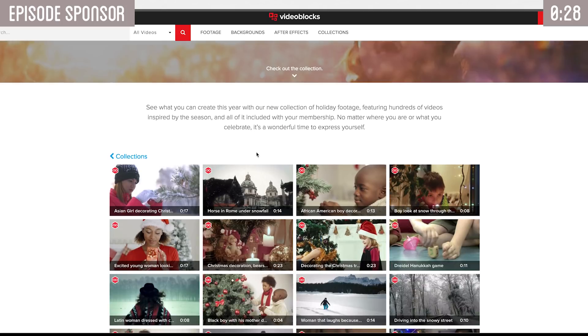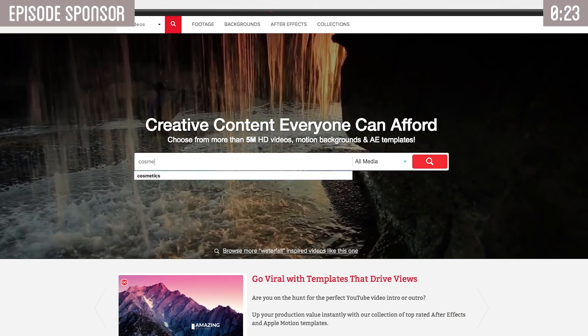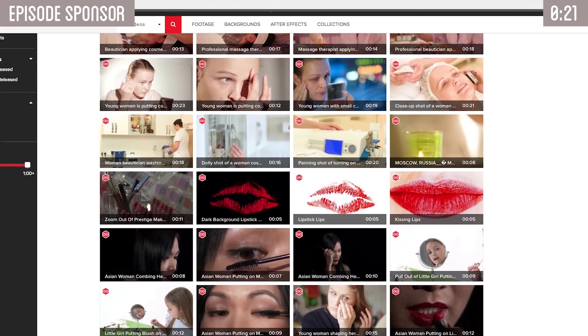They are also the only contributor marketplace that gives 100% of the commission back to the creators. All of these clips come with royalty-free agreements, so there's no risk of copyright claims.